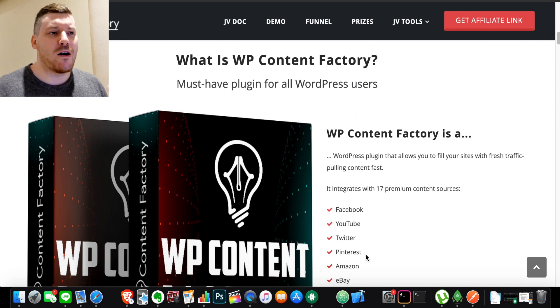A lot of people are offering like 25 or 50 bonus products with Content Factory, and they're about Instagram, all kinds of stuff — completely unrelated to the product. What I've got for you are bonuses that are going to go hand in hand. I'm going to teach you a way to make money with Content Factory, which I assume is why you're watching this video and why you want to buy it.